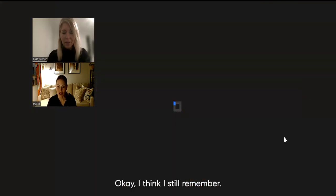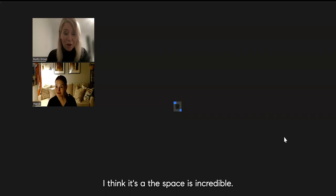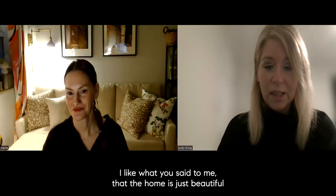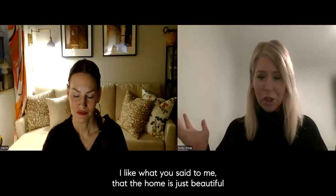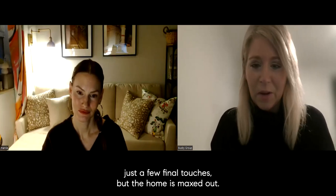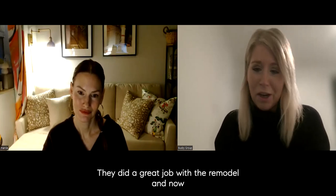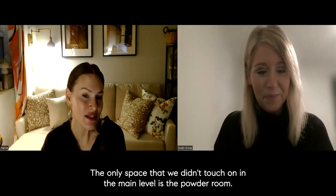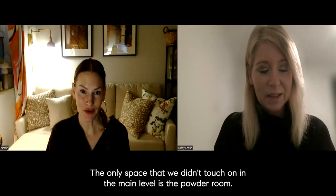That's the end of the main level, and I think those are some excellent ideas. The home is just beautiful and someone could come in and add just a few final touches — the home is maxed out and they did a great job with the remodel. Now you can put your finishing touches on. The only space we didn't touch on in the main level is the powder room.